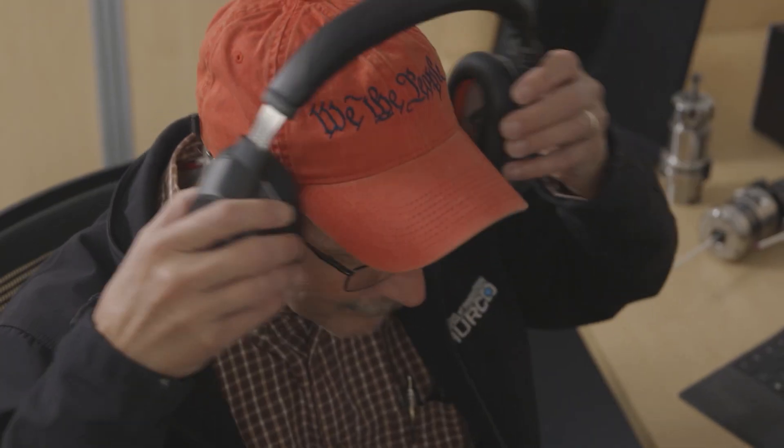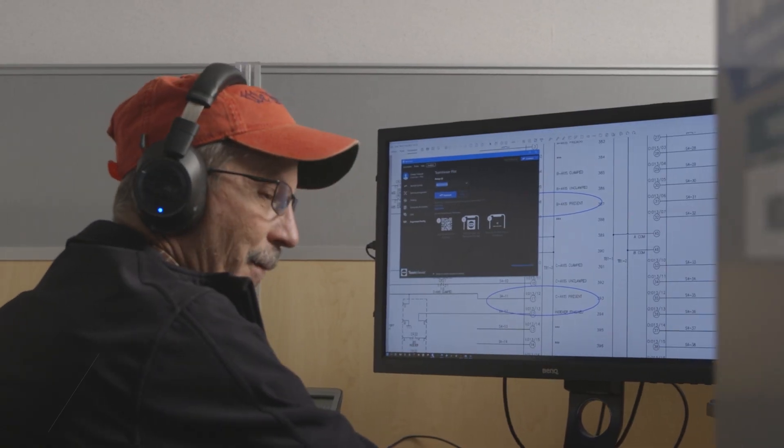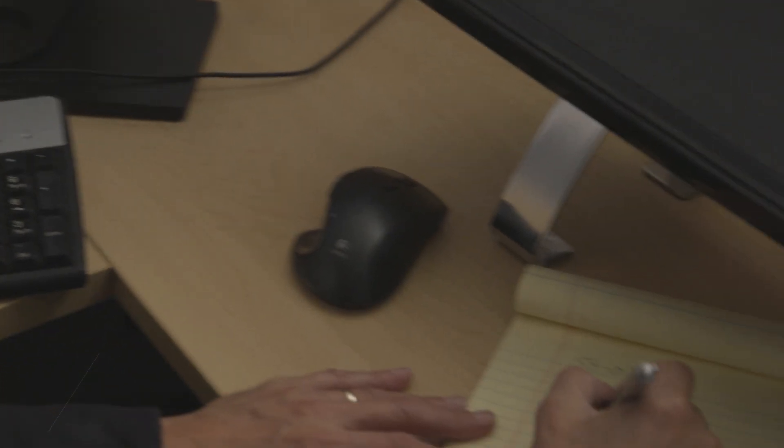Even though we've only had the Herco machines for a couple years, we really haven't had a lot of problems with them. And when we do, the service has been excellent from the whole Herco team. Oftentimes, instead of mandating that a tech has to come out, they'll help us out over the phone and quickly get us back up and running.